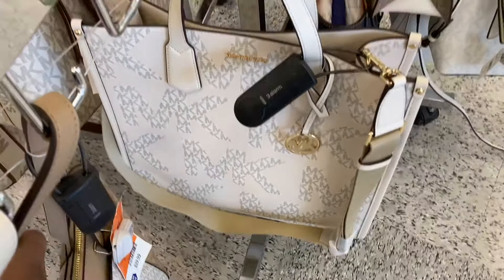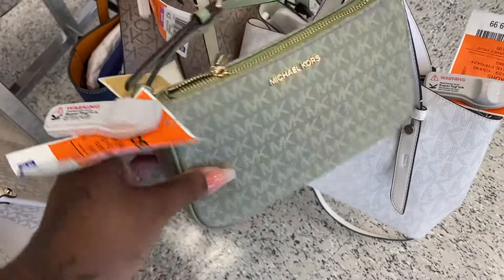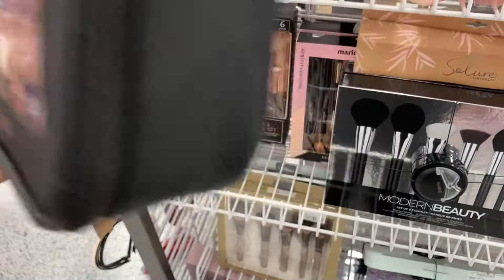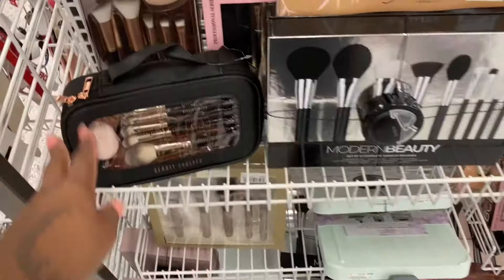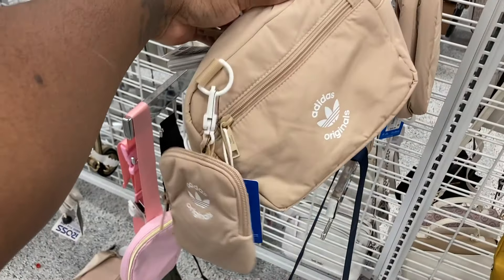Look at this Michael Kors, it's really nice. This green one is really pretty. $5.99. Beauty Evolve — this is really nice to travel with. How much is this? $9.99, that's a nice little set. They got a lot of makeup brushes. And these are all the fanny packs — they have the purple, a DKNY one, and the Adidas. They have a lot but not too much.